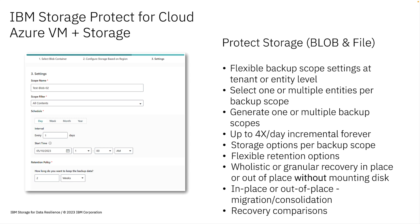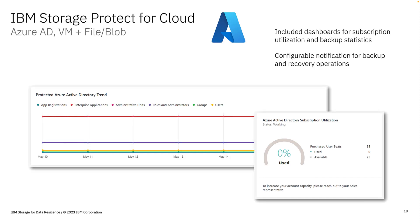Protecting Azure blob or file shares works the same way as VMs, where backup scopes define what to protect and how it's protected. Use recovery comparisons to identify the differences between different backups or with production, adding confidence to recover exactly what you intend. As always with Storage Protect for Cloud, SP4C Azure offers a dashboard to stay on top of backup and recovery tracking, and you can also monitor your Active Directory subscription utilization.